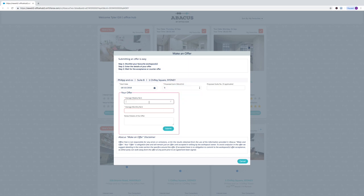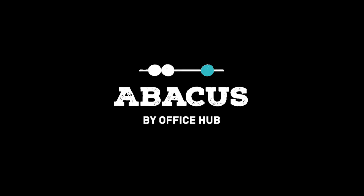Because what we're about is bringing deals together and opening up the transparency in the transactions. Abacus is the one tool that you guys need right now to understand where deals are at and to get deals done, and you can only get it from OfficeHub.